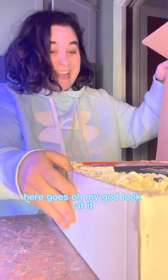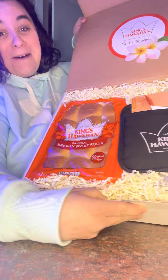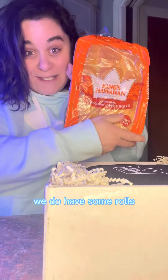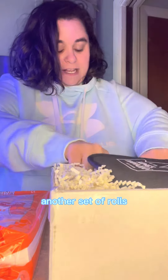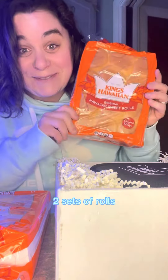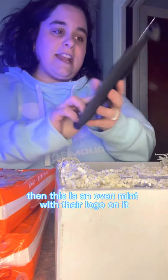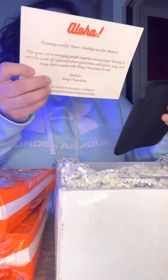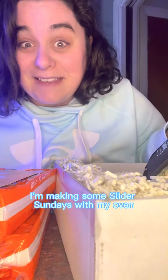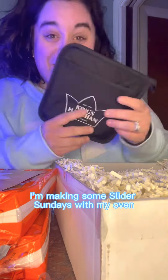Oh my god, look at it. Okay, hold on, let's open it. We do have some rolls, another set of rolls — two sets of rolls! And then this is an oven mitt with their logo on it, and it says 'slider sundaes.' I'm making some slider sundaes with my oven mitts!